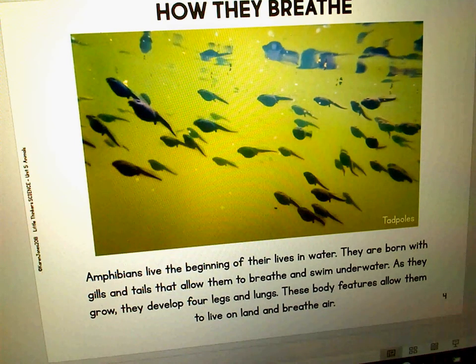Amphibians live the beginning of their lives in water. They are born with gills and tails that allow them to breathe and swim underwater. As they grow, they develop forelegs and lungs. These body features allow them to live on land and breathe air.